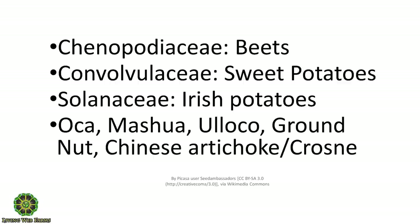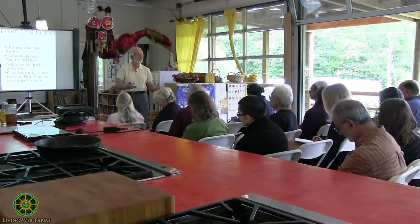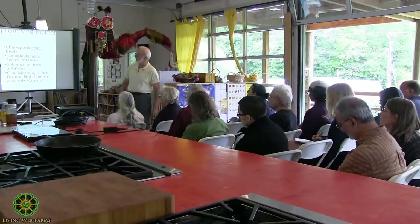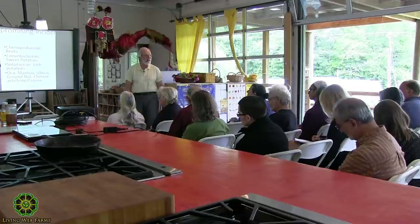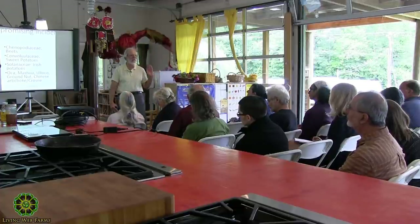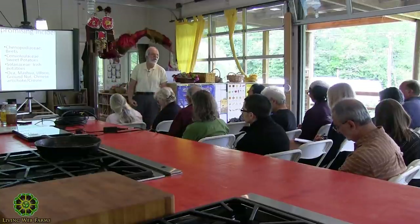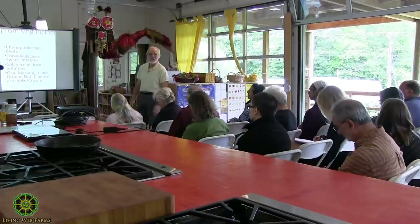Solanaceae — Irish potatoes. I almost left those out because they're actually not a root; they're not even a bulb, but a swollen stem that stores energy for seed production. I almost left them out because there's a ton of things to cover, and most everybody has a pretty good idea how to grow potatoes. I might talk about some varieties and a few tricks.